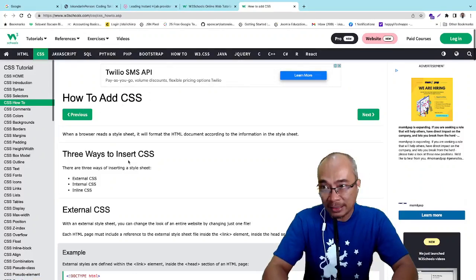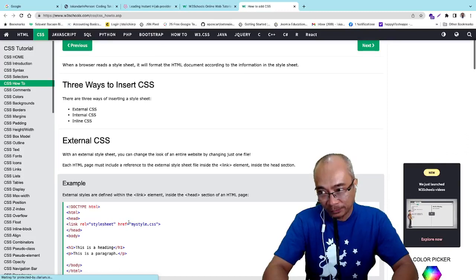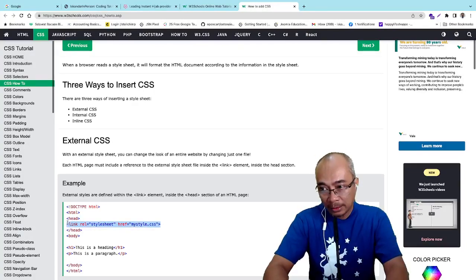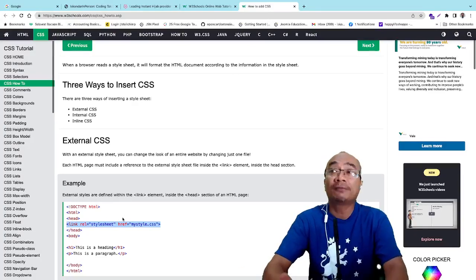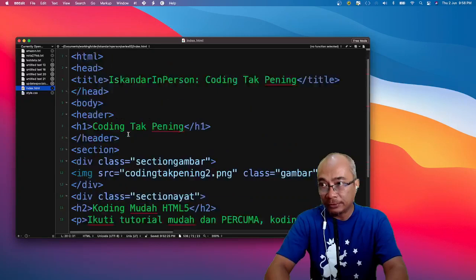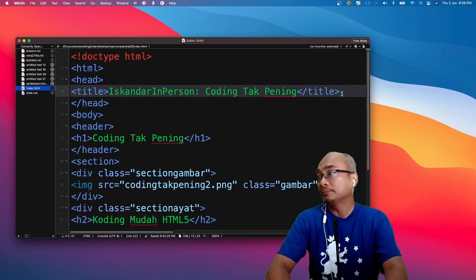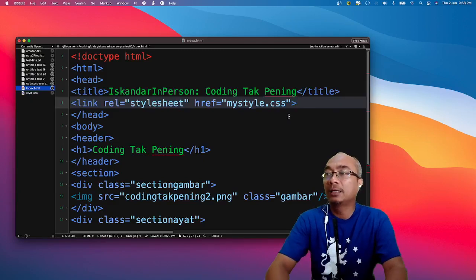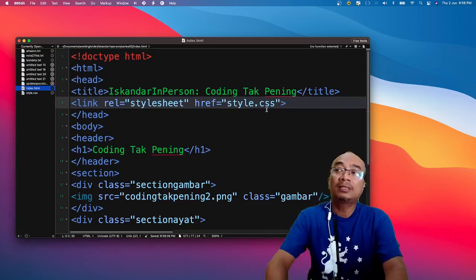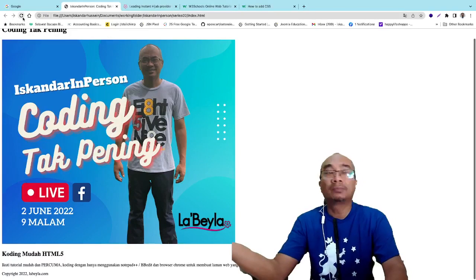Tadi kita cerita pasal CSS. CSS kita kacau sikit je — cerita macam mana kita nak panggil CSS. Nak panggil CSS: `<link rel='stylesheet'>`. Bahasa ni kita tak boleh nak ingat semua, jadi kadang-kadang kita perlukan reference — reference saya adalah W3Schools. Dekat index HTML, kita nak panggil file CSS tu. Kita letak dekat ruangan head, bawah title. Nama file kita adalah style.css, jadi kita letak 'style.css'. Kita save — tapi dia still tak ada buat apa-apa sebab kita tak buat apa-apa pun.